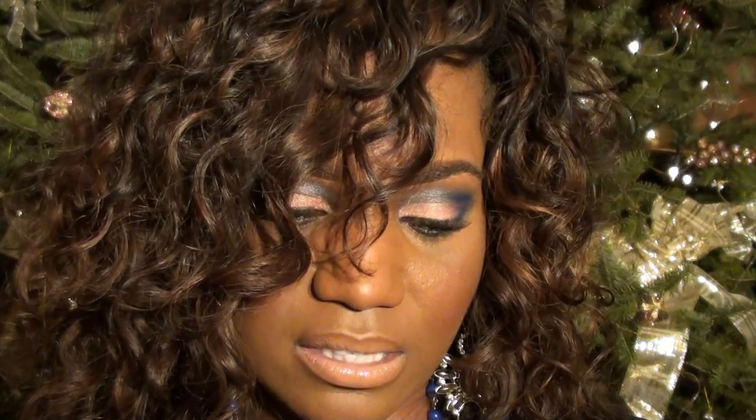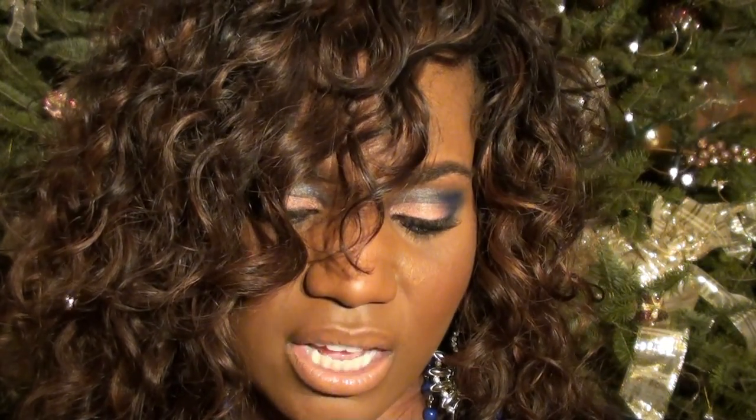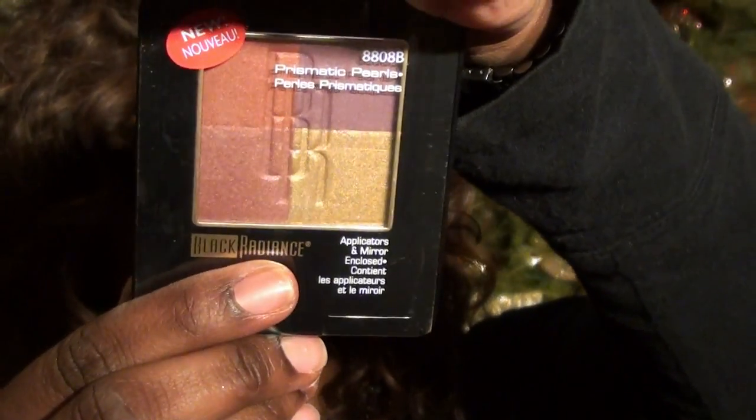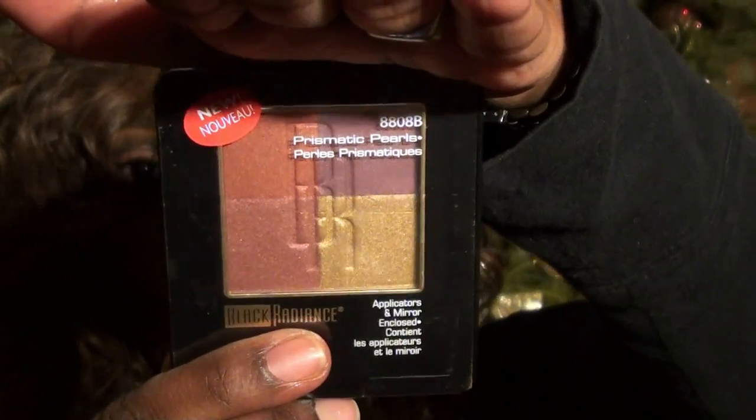Last thing — I almost forgot. I picked up this Love Your Shade of Beauty palette in Prismatic, which comes with four colors and is really pretty. I saw MissChrissy82 do a look using this palette, which is why I went out and got it because it was absolutely gorgeous. So if you want to see a look on this particular palette, leave a comment below.